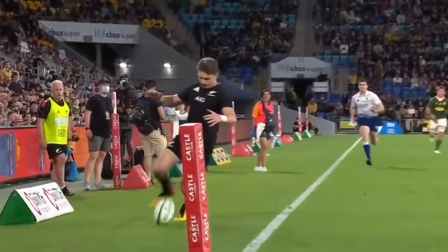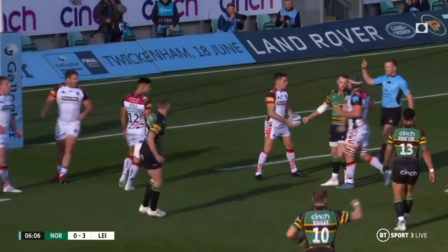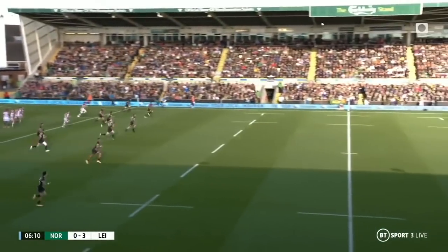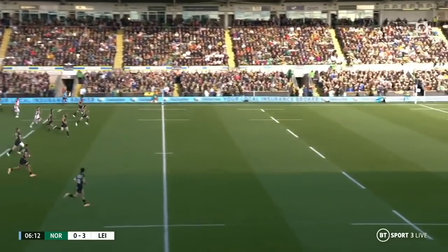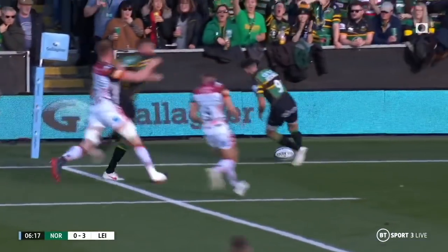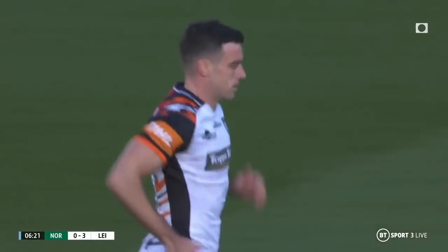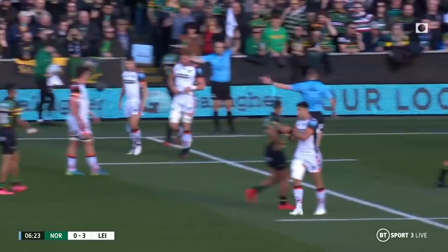South Africa have the line-out throw. Hutchinson dabs it through and it's very well taken by George Ford — casual in its execution. Ford gives that everything and the chase is on. Mitchell is going to be first back there and it's rolled its way inside the 22, for a 50-22 from only about five meters from his own try line.